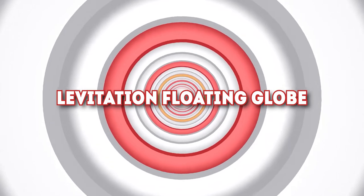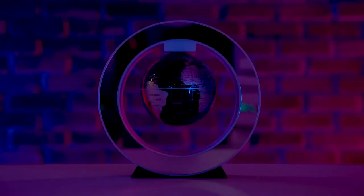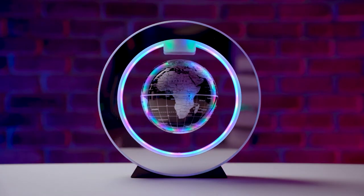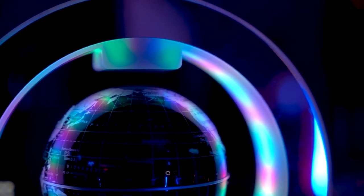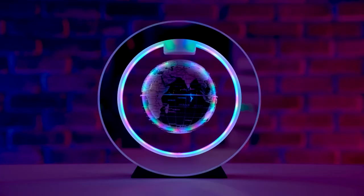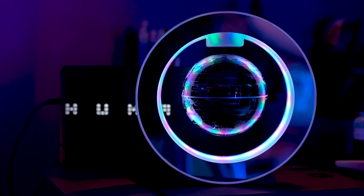Number 2: Levitating Floating Globe. Everyone loves science, especially when it amazes you while on display. This levitating floating globe from Yanks floats inside a metal disc operated by an electronically controlled magnetic system. It's a cool desk piece that's a nod to exploration, curiosity, and amazing science. This floating globe is on Amazon for $57.